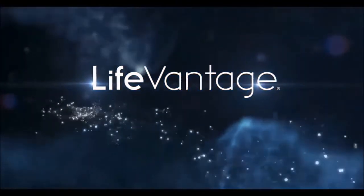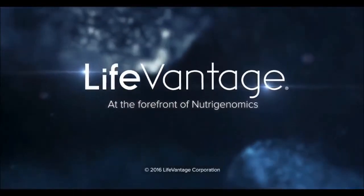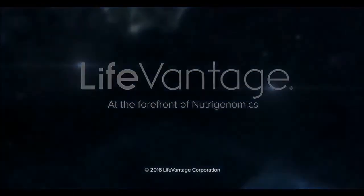Life Vantage, at the forefront of nutrigenomics.